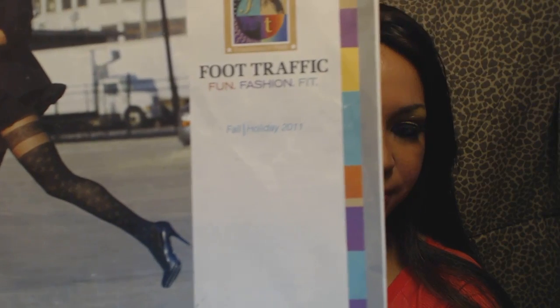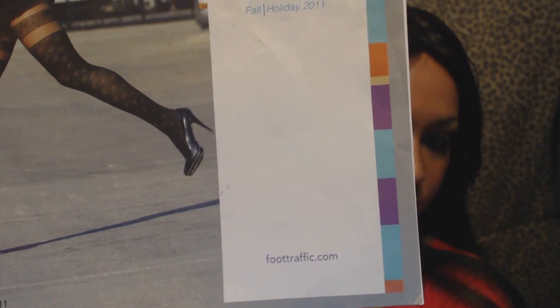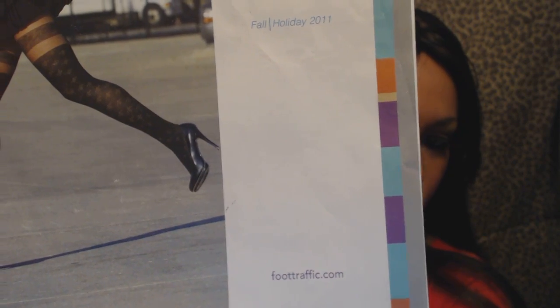Now, I got in the mail a catalog. It's called Foot Traffic. I'm definitely, definitely going to go here. It's foottraffic.com. I will put the link at the bottom of the video.